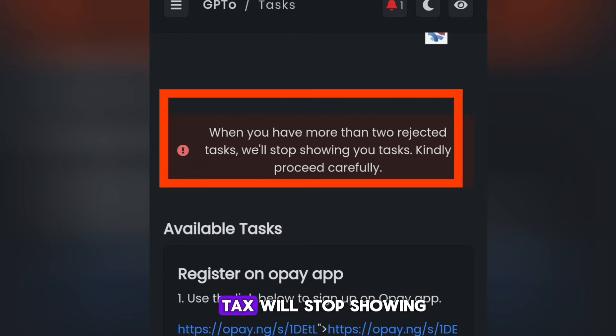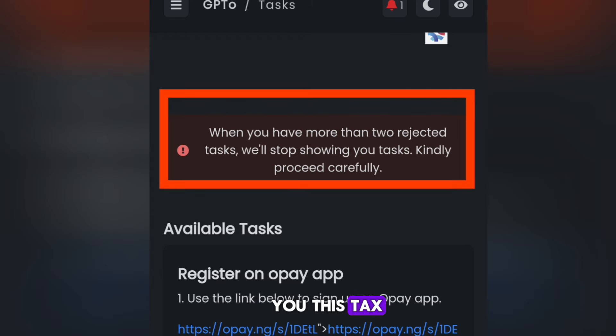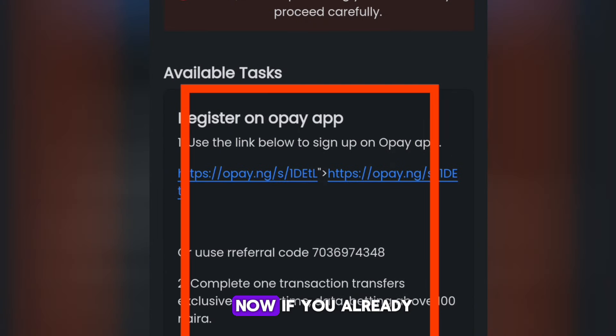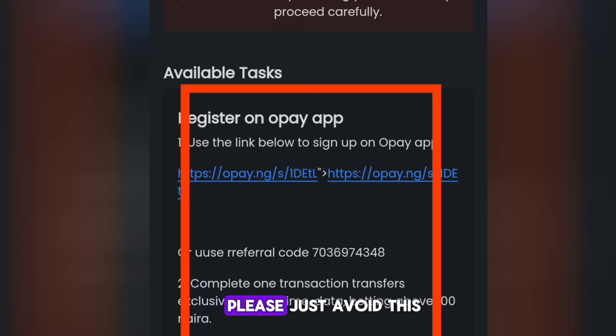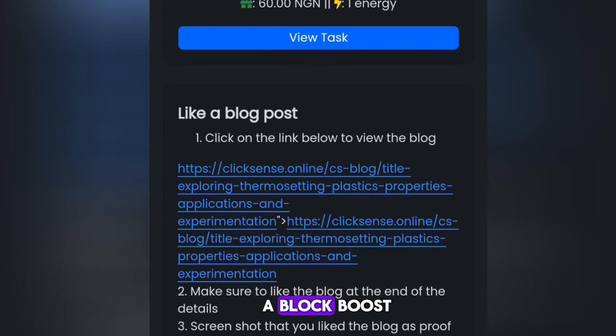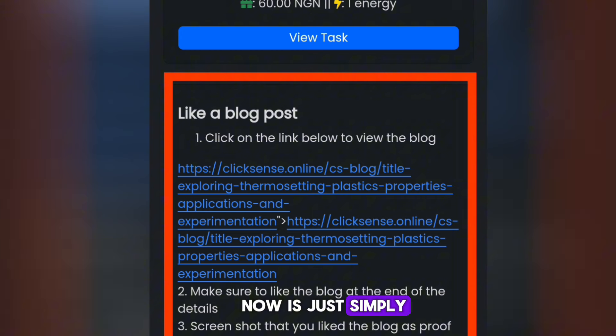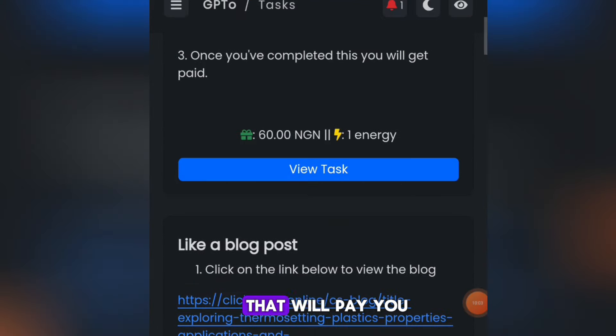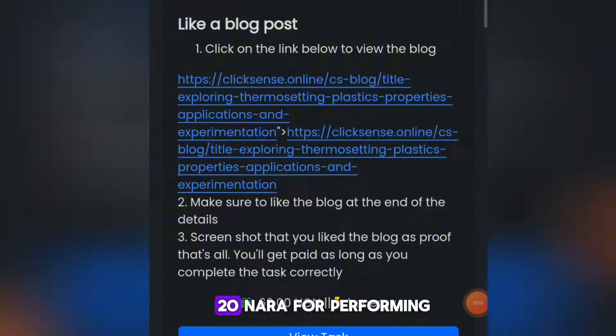From the menu click on Tasks. These are available tasks — note that if you have more than two rejected tasks, they will stop showing you tasks, so proceed carefully. For example, one task says 'Register an OP account' — if you already have one, avoid this. Another is to like a blog post. Click View Task to perform it — these tasks pay up to 16 naira or 20 naira each.